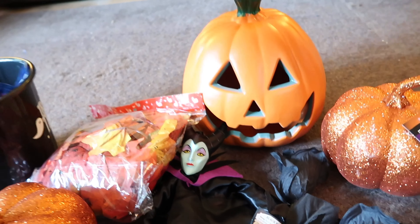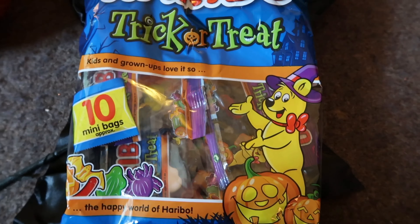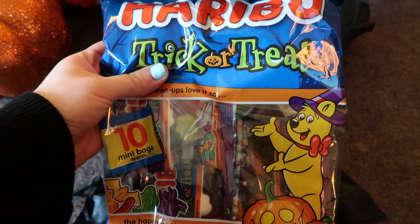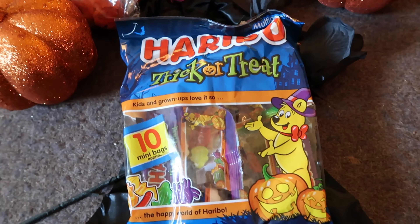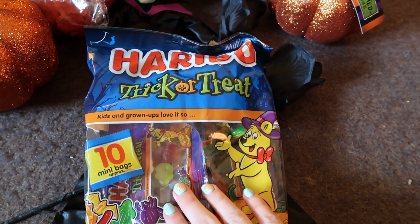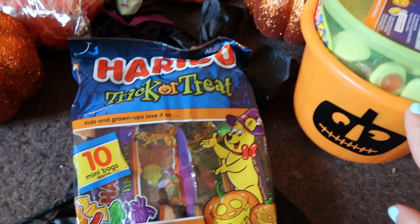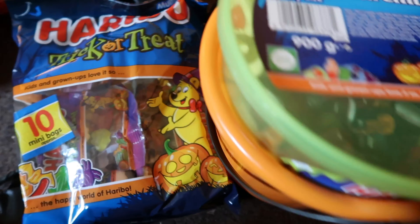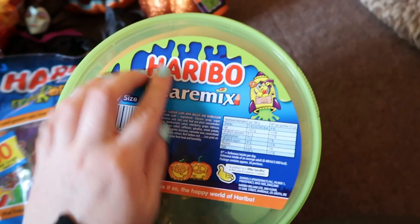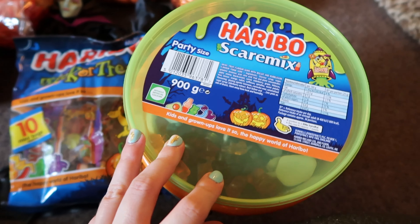Everything else I have for Halloween seems to be sweets! I picked up some drumstick little packets — I've already started eating them. I've also got Haribo trick or treat. I bought these for Halloween but I don't think trick-or-treating will really be able to happen this year. So at the weekends and evenings when I'm watching a film I'll just tuck into these and put them in the little buckets. I also picked up Haribo Scare Mix — I love Haribo, though I think it'll just be the same as regular Haribo in different colours.